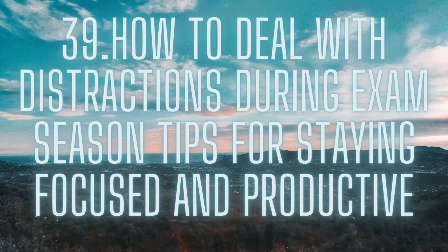As exam season approaches, it's common to feel overwhelmed with the amount of studying and preparation needed to succeed. Unfortunately, distractions can be a major obstacle to staying focused and productive during this crucial time. Whether it's social media, family obligations, or even your own thoughts, distractions can prevent you from achieving your academic goals. In this article, we'll discuss some tips and techniques for dealing with distractions during exam season and staying on track.